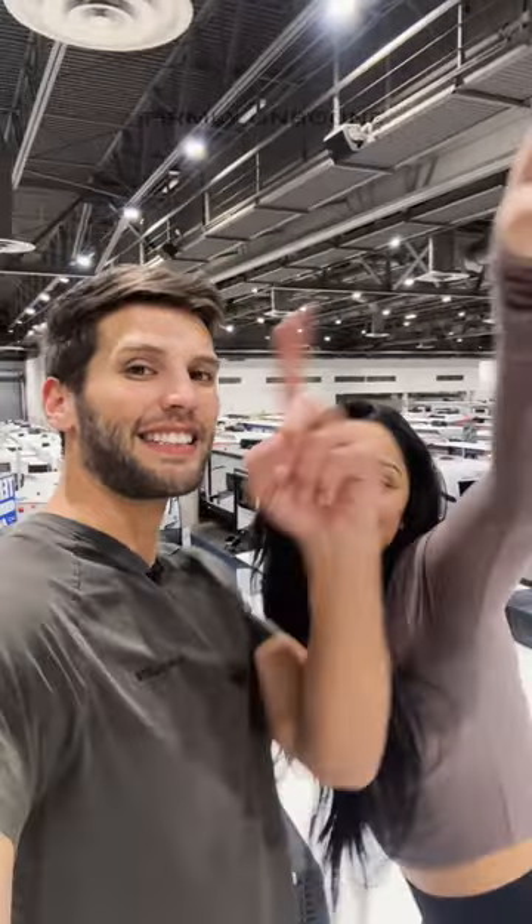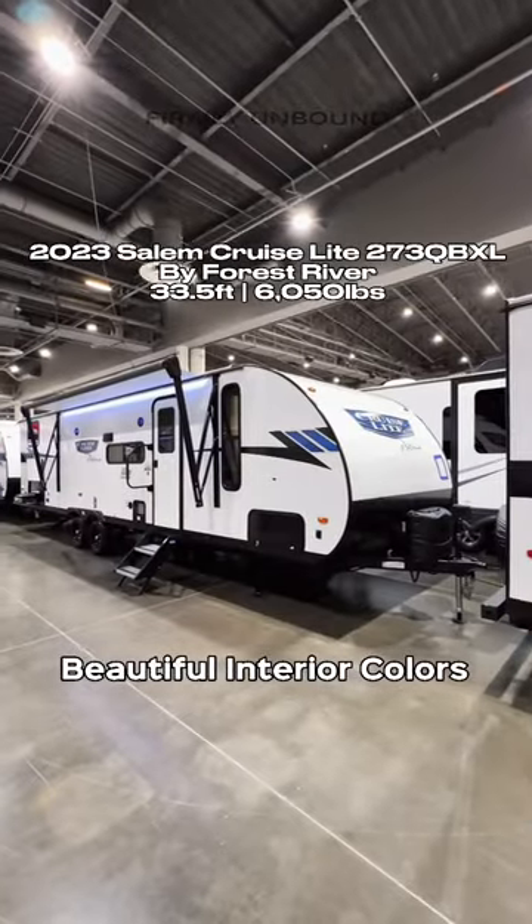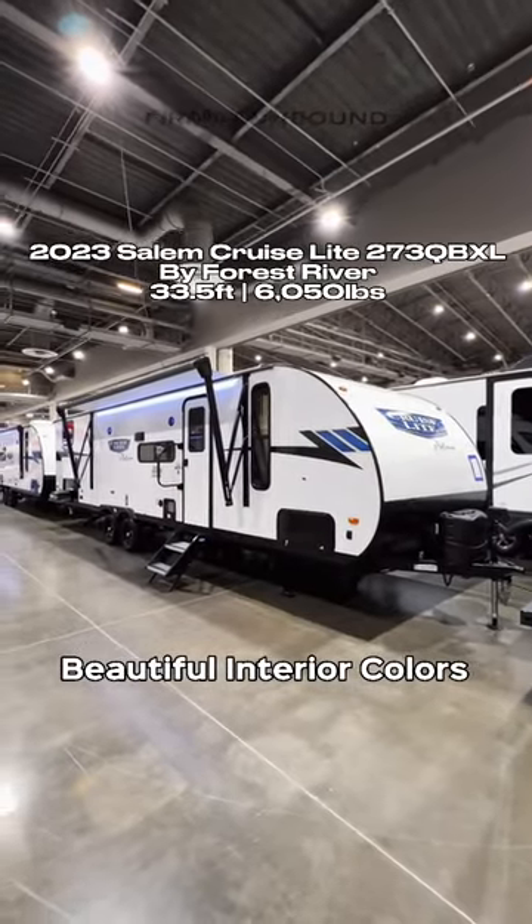What's up y'all, my name is Miles Adriana and we are at the Houston RV Show with so many amazing RVs to take a look at. Let's go! We are at the Demontron display looking at the Salem Cruise Light Platinum.